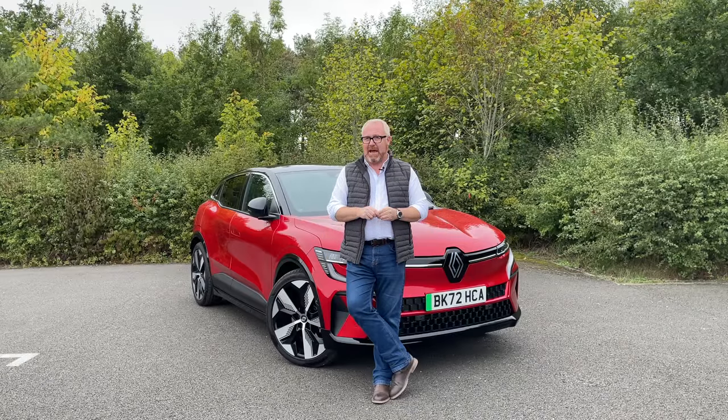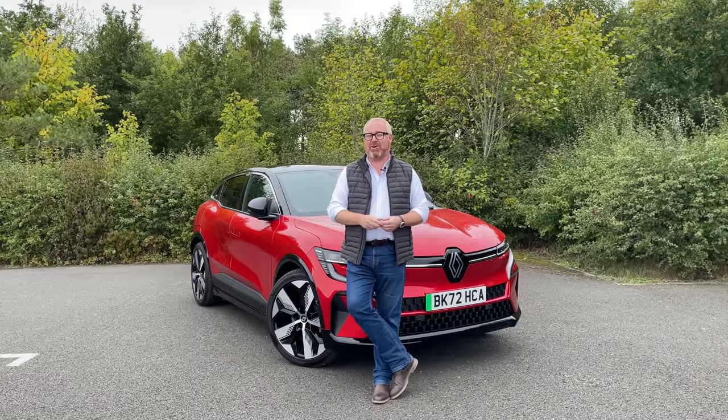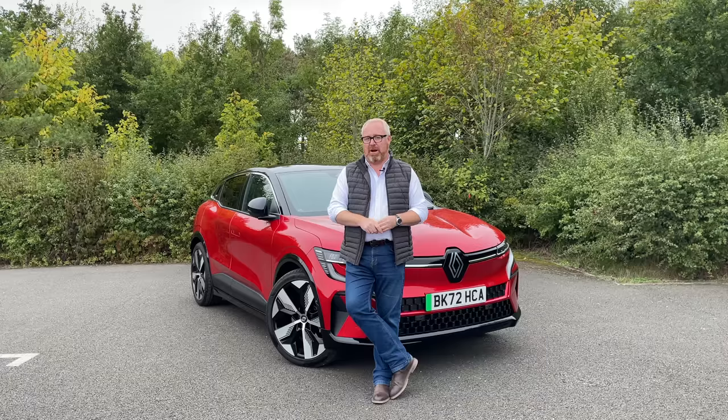Is that future-proofing the Megane, or is it a bit of a commercial disaster? Well, there's only one way to find out — by putting it through the road test that car buyers trust to deliver a truthful verdict, the AutoEV one. So let's crack on and see what we think of the new Renault Megane.